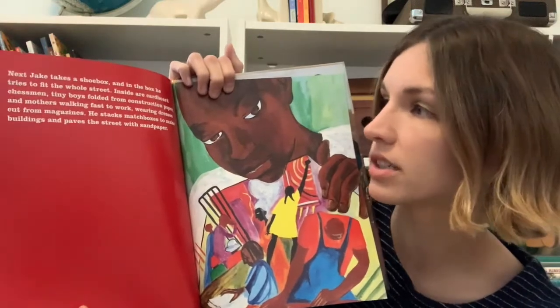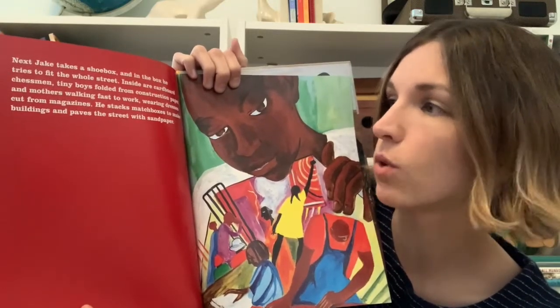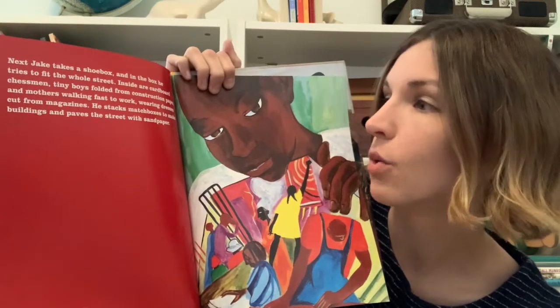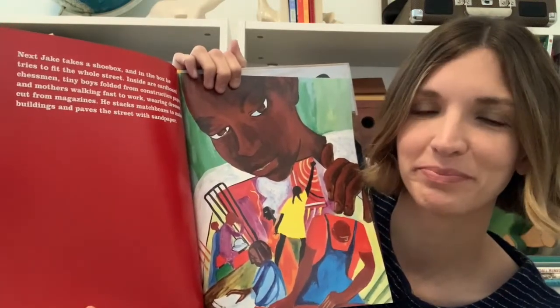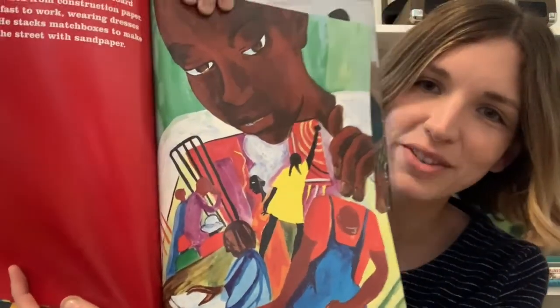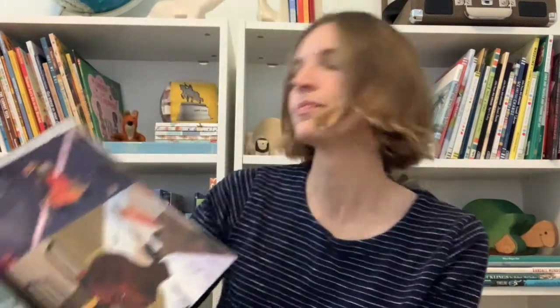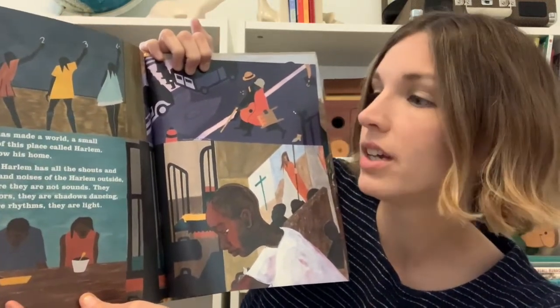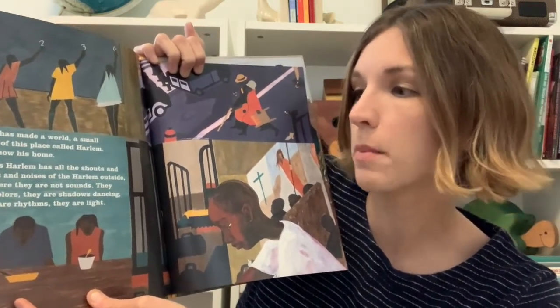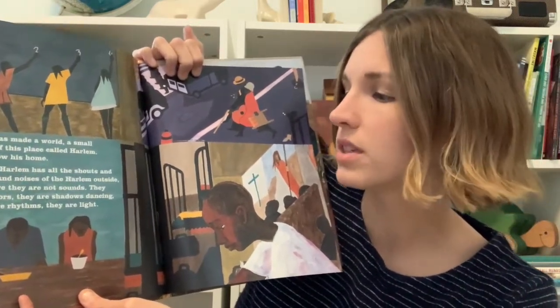Next, Jake takes a shoe box and in the box he tries to fit the whole street. Inside are cardboard chessmen, tiny boys folded from construction paper, and mothers walking fast to work, wearing dresses cut from magazines. He stacks matchboxes to make buildings and paves the street with sandpaper. Jake has made a world, a small piece of this place called Harlem. It is now his home. Jake's Harlem has all the shouts and songs and noises of the Harlem outside, but here they are not sounds. They are colors. They are shadows dancing. They are rhythms. They are light.